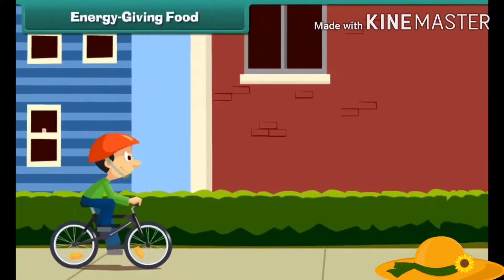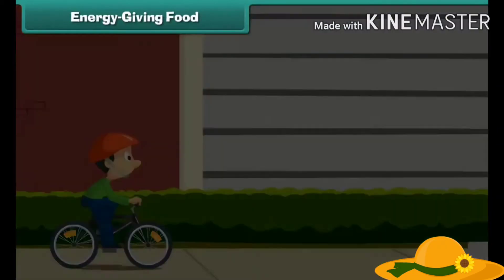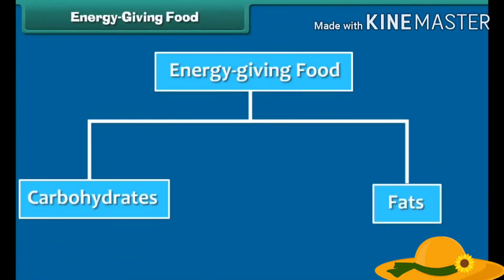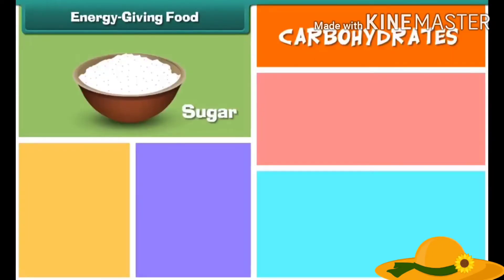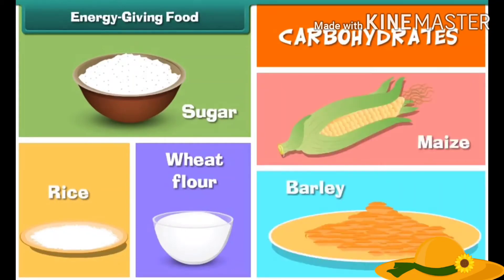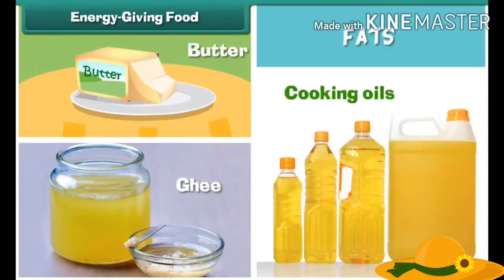Carbohydrates and fats supply our body energy and keep us alive. Energy giving foods are rich in carbohydrates and fats. Sugar, rice, flour, maize, and barley are rich in carbohydrates. Fats like butter, ghee, and all cooking oils are the main sources of fats.